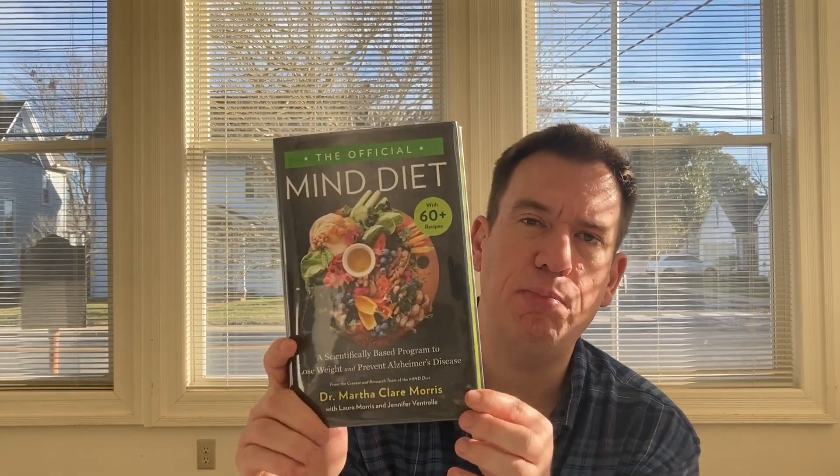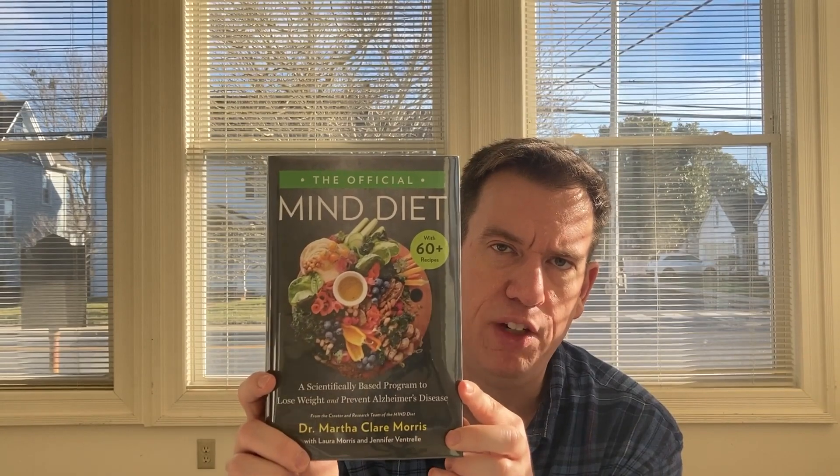The last book in this box is called The Official Mind Diet with 60 Recipes: A Scientifically Based Program to Lose Weight and Prevent Alzheimer's Disease, from Dr. Martha Claire Morris.